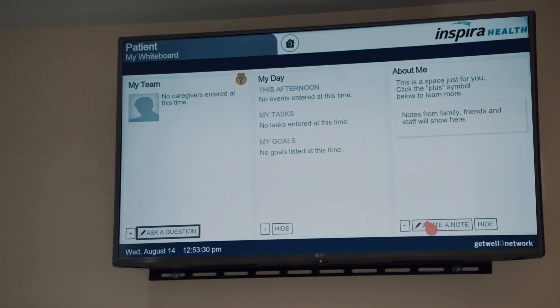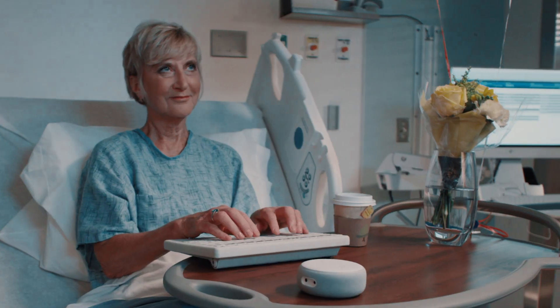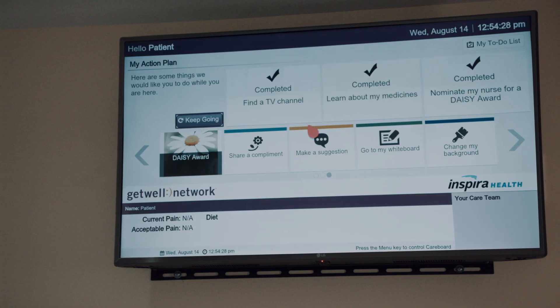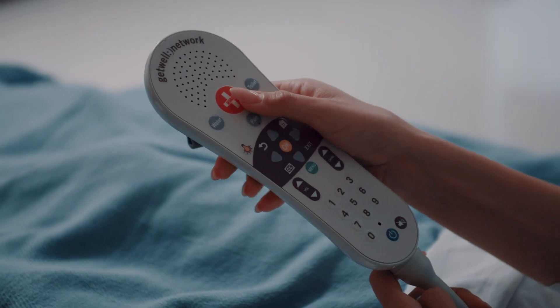An interactive TV allows patients to send and receive messages with their care team, seek assistance with medications, talk with housekeeping, or even get help with a discharge process. This innovation can be used by patients to alert the care team of any concerns they may have.